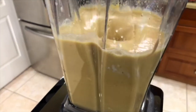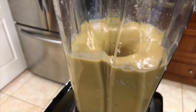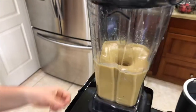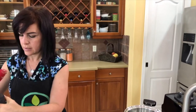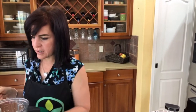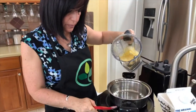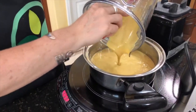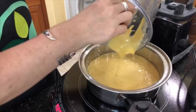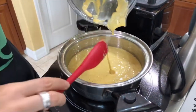Then we're going to put it in a saucepan and heat until thickened — it doesn't take long. Another trick: if you want the color to be a little more golden, you can always add some turmeric to your sauce, but I think the color on this one is great. Just heat it up and bring it to a boil until it's thickened enough for you.